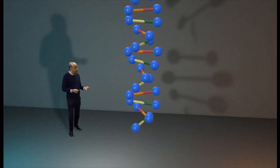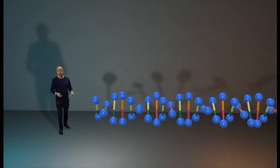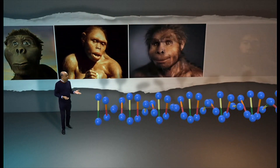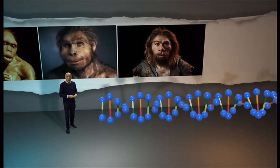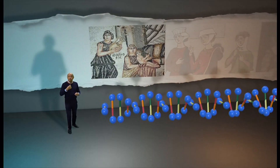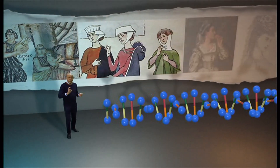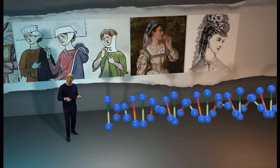DNA is a spiral molecule that can be read like a barcode, and it changes over generations. So far, scientists have been able to identify only very big changes that take place over thousands of years — for example, the physical changes that take place as a result of human evolution. But now they've been able to identify more recent changes that take place over hundreds of years, so they can now tell when and how different groups of people migrated and how they interacted with native populations.